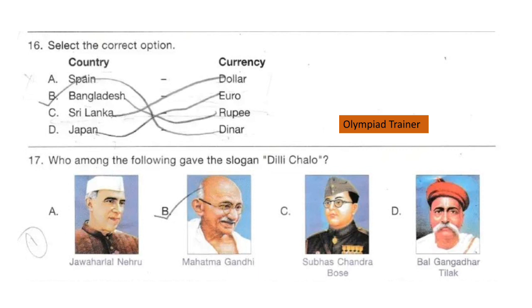The currency of Spain is Euro, Bangladesh is Taka, and the currency of Japan is Yen.